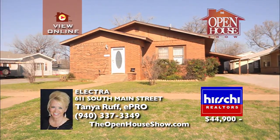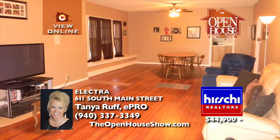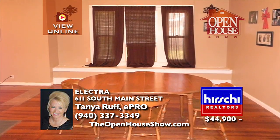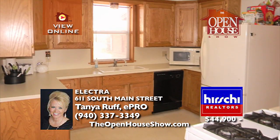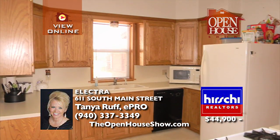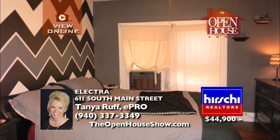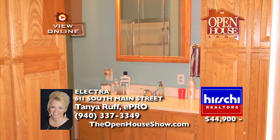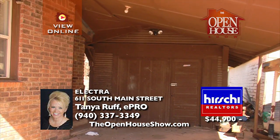This adorable brick home is located in the quiet town of Electra, Texas, just a short 30 minutes from Wichita Falls. This spacious yet cozy home boasts over 1,750 square feet and large, spacious rooms. The original hardwoods add to the charm of this well-maintained and move-in-ready home. This would be a great home for first-time homebuyers, down-sizers, or investors. Call today.